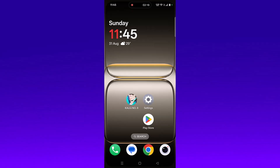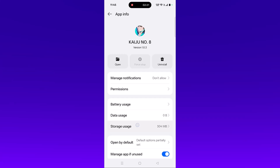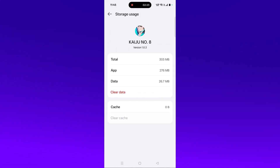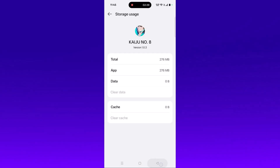To clear the cache, tap and hold the Kaiju Number 8 app icon, click on App Info, then go to Storage Usage. Click on Clear Cache and confirm it, then click on Clear Data and confirm it. Then launch the game and check.